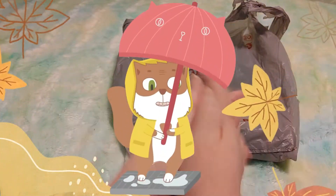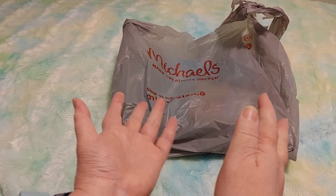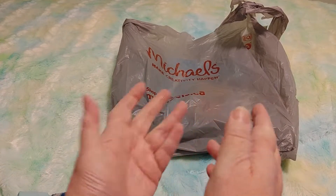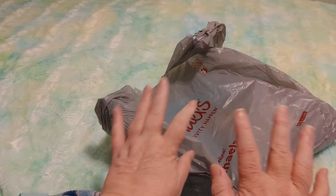Hi guys, this is Crafty Cat, welcome back to my channel and welcome if you're new. I'm so sorry about all the cars going by — my window is open, it's too warm to not have the window open this evening. But anyway, I went to Michaels and I have a little Michaels haul to show you.